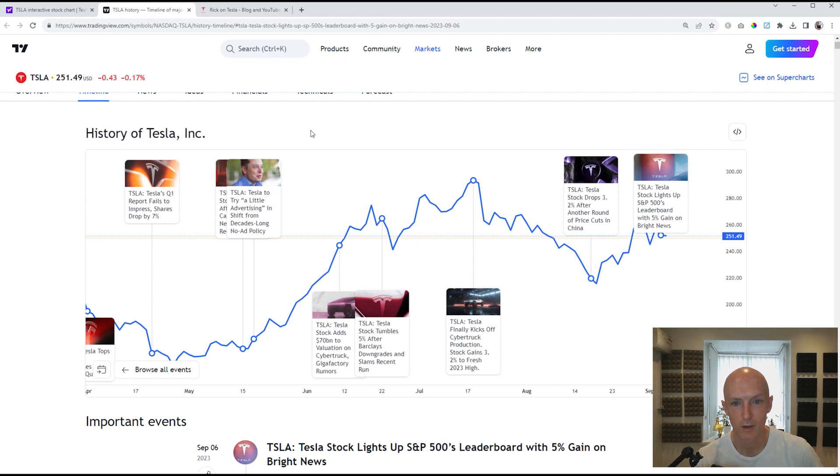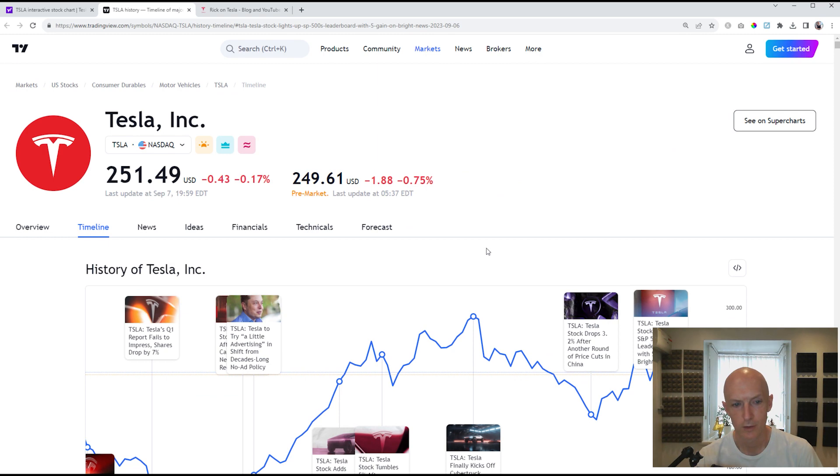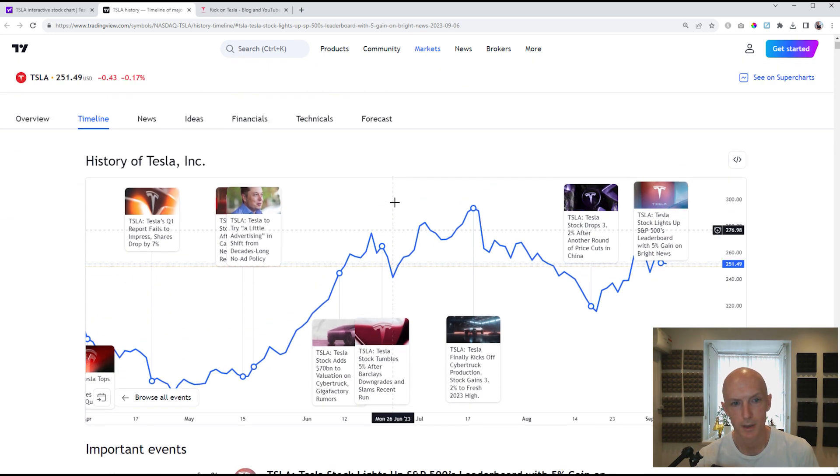So let's have a look at what's happened in this last quarter. News-wise, there's not been that much that's happened actually. People have downgraded the stock and prompted a little bit of a sell-off. There's been the Cybertruck production finally begun, and then after that we had some price cuts. We've got the Model 3 Highland coming out, and then this hot off the press: Tesla stock lights up S&P 500, a 5% gain, which is due to the impressive number of cars that were shipped from the Shanghai factory. But overall, there's not really been much happening in the last few months.